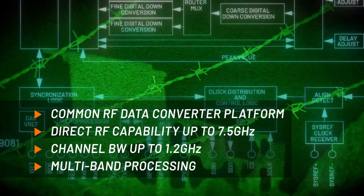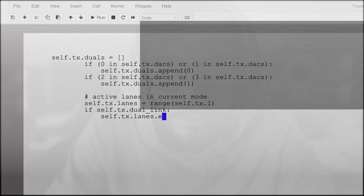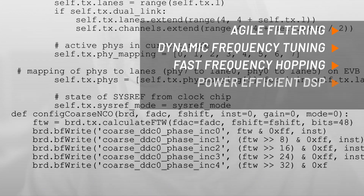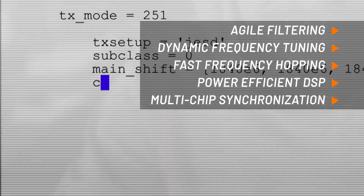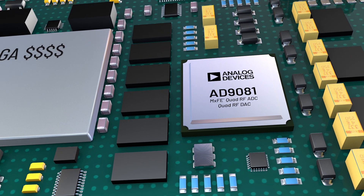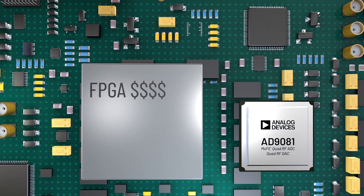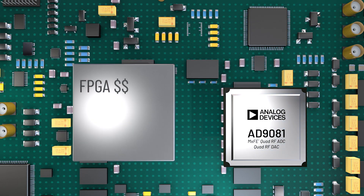While enabling high-order modulation encoding schemes for better information throughput, its integrated digital signal processing enables software defined filtering schemes, frequency mixing, and agile frequency band tuning that can't be realized in a fixed hardware signal chain without significant cost and time. Much of the digital processing can now be done on chip, reducing the processing requirements of the FPGA and allowing the option of lower cost FPGAs.